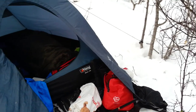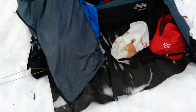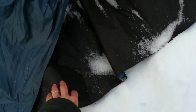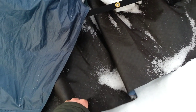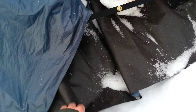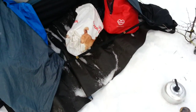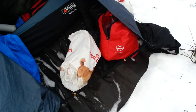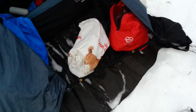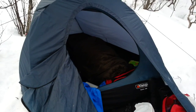The last thing to mention is the tent footprint. Get a good footprint. This one we got for free from a friend — it's a material used in construction to insulate houses, so it's very good for insulation. You can see that water won't stick on it, which is great.